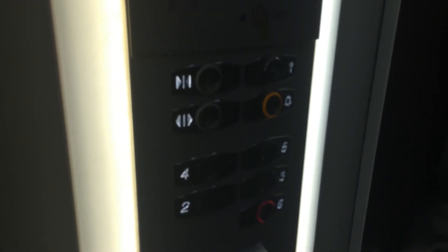Here we go, back at G. These are the fixtures. Voice announcement in the elevator. There's people going through the elevator and that's it.